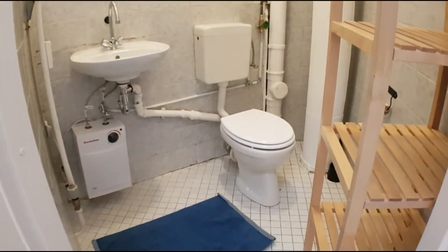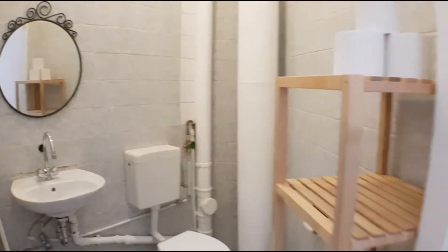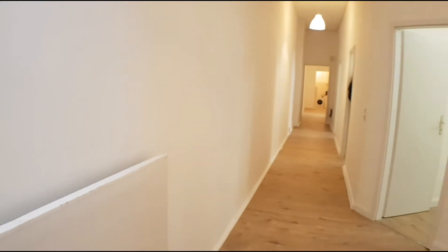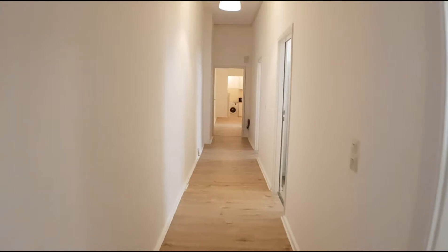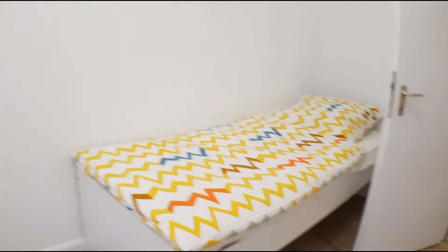You have this toilet nearby. This is room number five. It has the same features: wardrobe, desktop, and this single bed.